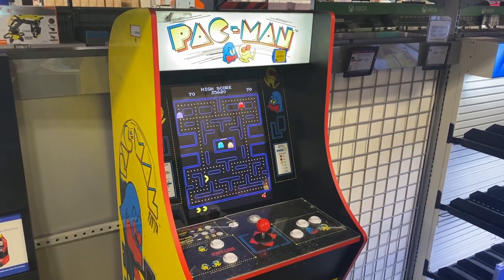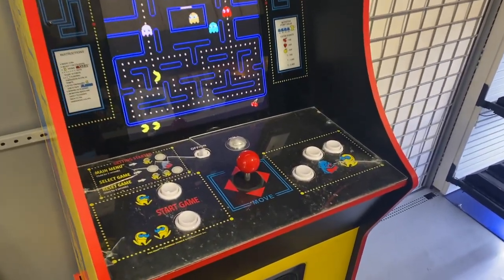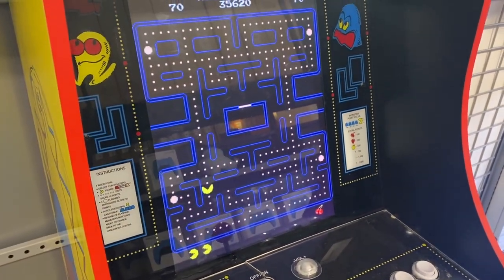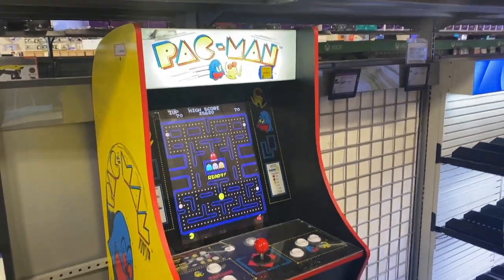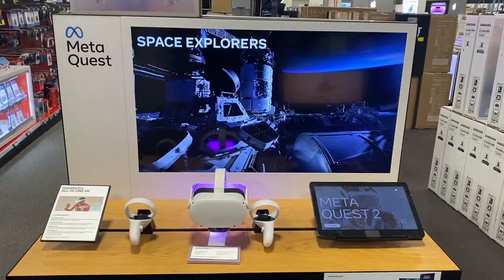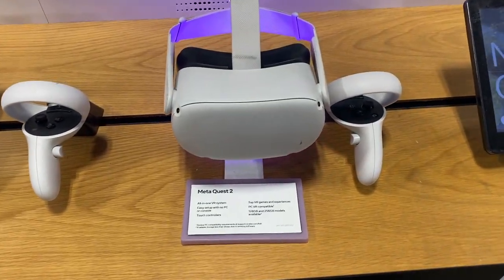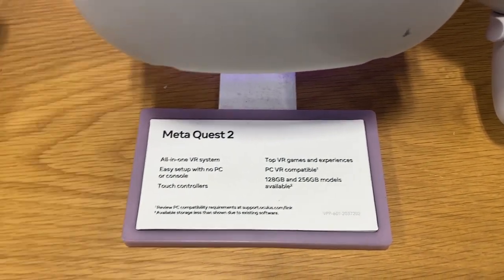How cool is this — nothing beats Pac-Man, it's one of my all-time favorite games. VR is becoming more popular these days, so check out the Meta Quest 2 on sale for $349.99.